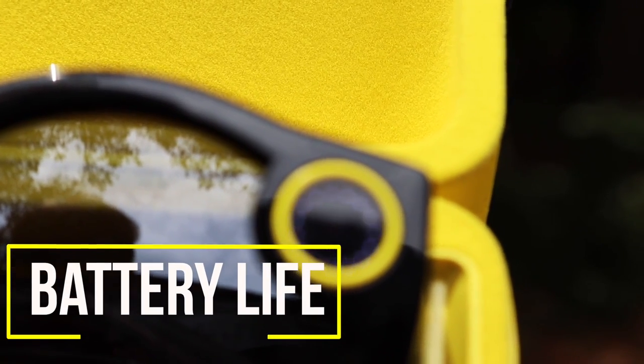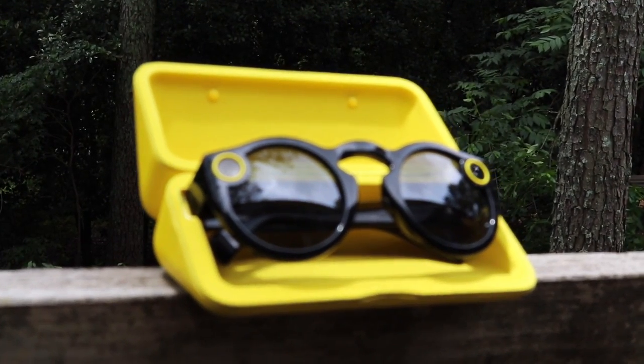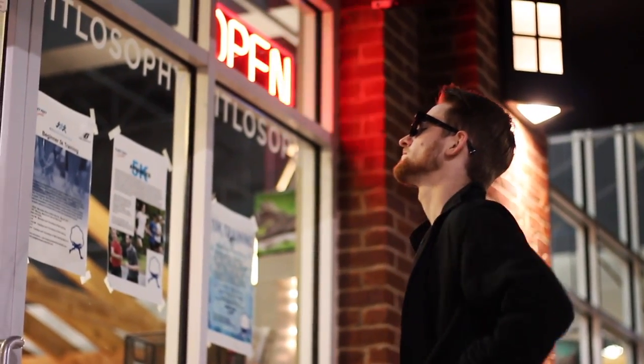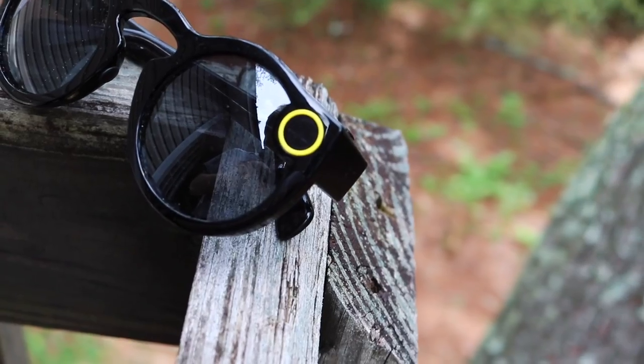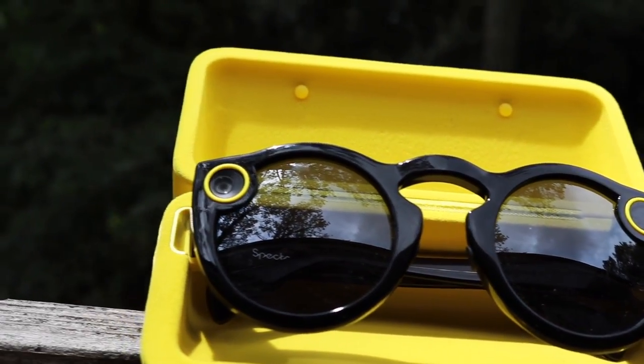Moving on to the battery department, the Spectacles leave a little bit more to be desired. They're rated for about 100 snaps on a full charge. Now, this may sound like a lot, but you could easily find yourself flowing through this within around an hour. Normally on a wearable like this, such a battery life would be a deal breaker and a constant issue, but it really doesn't matter with the Spectacles, and it all has to do with some clever engineering on the part of Snap Inc.